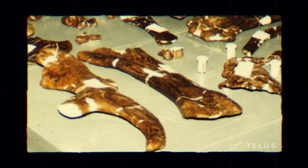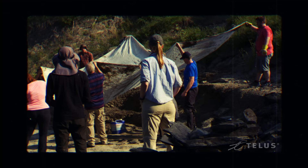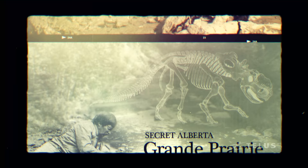There were femurs there that were almost a meter long. It was rock, and it was heavy. For that kind of thing to be found in the Grand Prairie area, we recognized almost immediately that this Pipestone Creek bone bed was special.